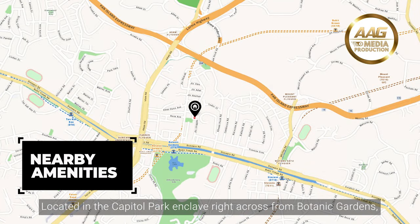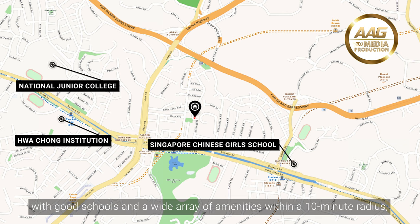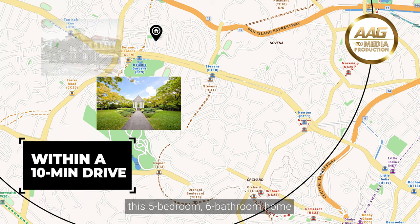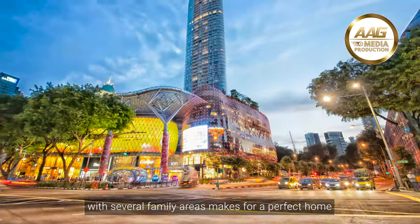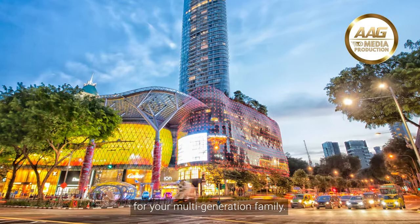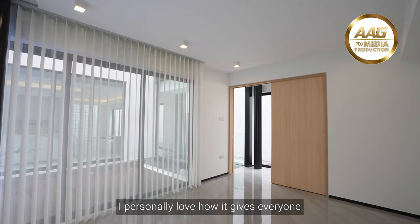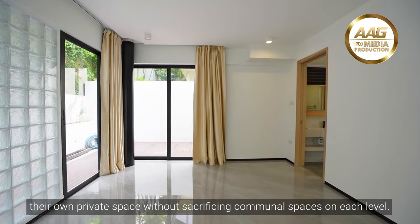Located in the Capitol Park enclave right across from Botanic Gardens, with good schools and a wide array of amenities within a 10-minute radius. This 5-bedroom, 6-bathroom home with several family areas makes a perfect home for your multi-generation family. I personally love how it gives everyone their own private space without sacrificing communal spaces on each level.